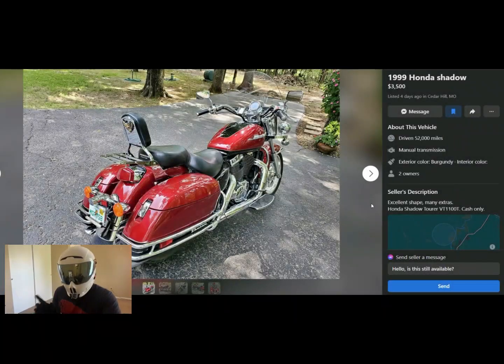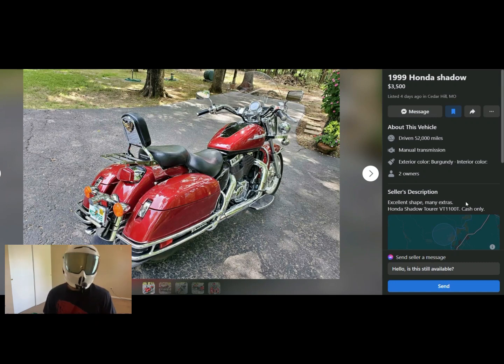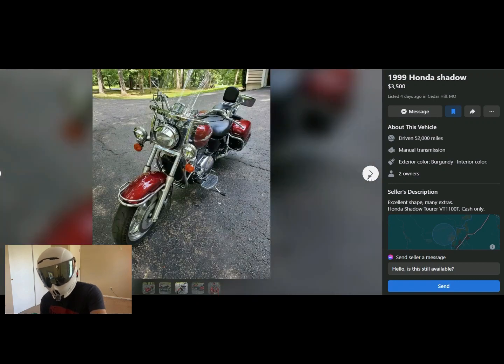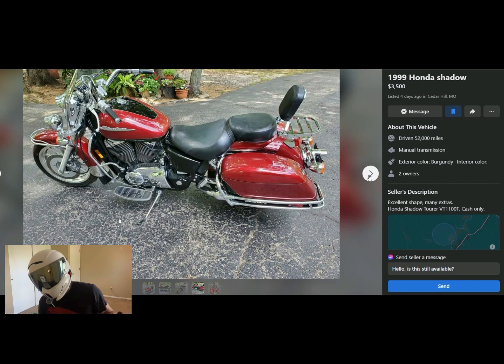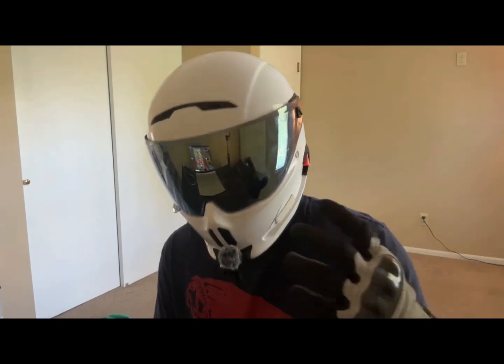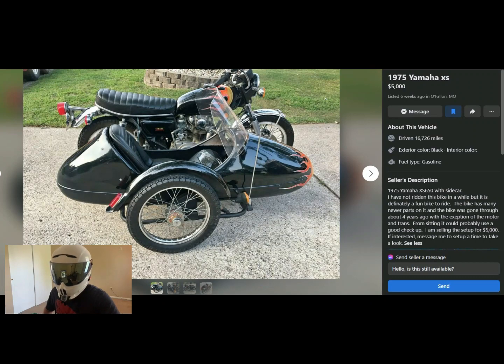Okay, this one is a 1999 Honda Shadow — very short description: 'excellent shape, mini extras, Honda Shadow Tourer VT1100T, cash only, $3,500, 52,000 miles.' I would maybe give this guy a thousand to fifteen hundred dollars — it's not a super desirable machine. But it is in really good shape from the photos: look at how clean that front wheel is; the bags seem to be in good shape; I don't see any nicks. If someone really needed a clean cruiser that was road-ready, this might be worth three grand to $3,500 to somebody. Eight out of ten — the bike is in amazing condition with matching bags — but the price is a little high.